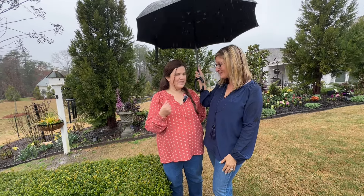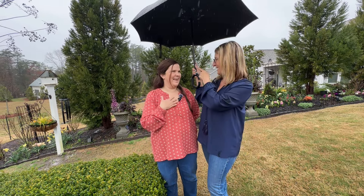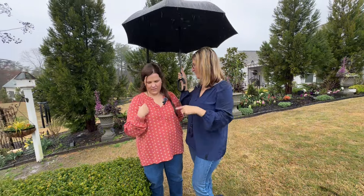I just got in three David Austins this week — one of them is a climber, so you may have to show me some of your trellises. I have a climber behind me and then a climber I just bought on this arbor over here. Do you want to come over here?